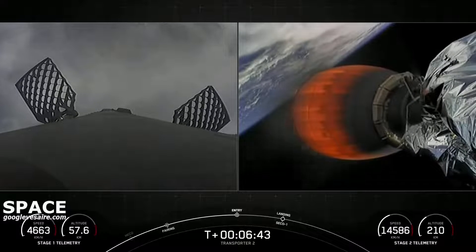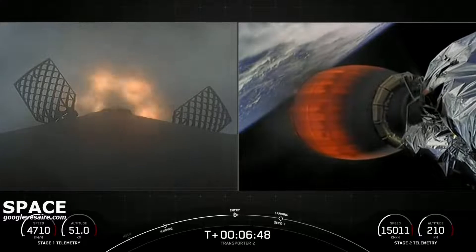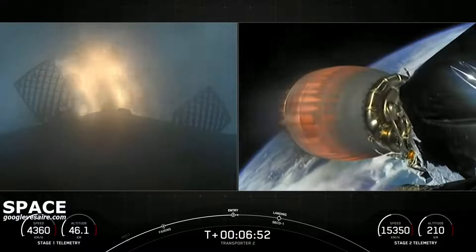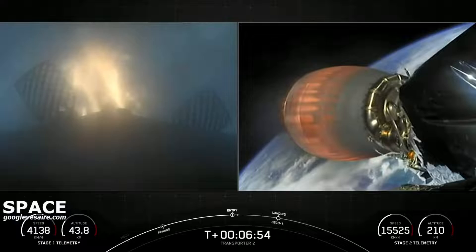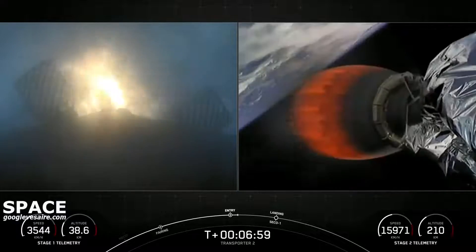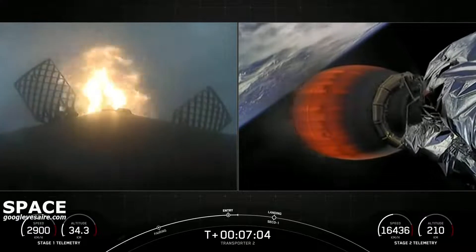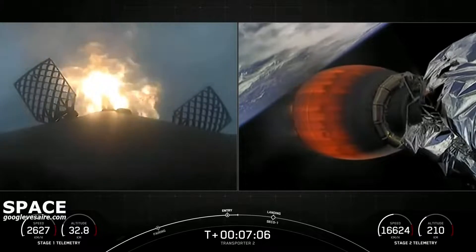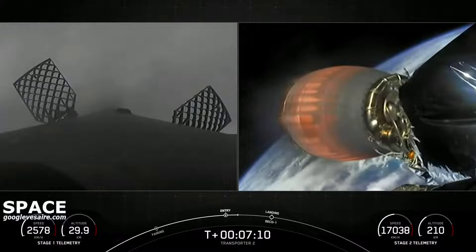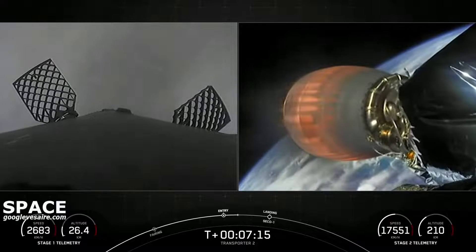Stage one entry burn start. There's the callout, and you can see on screen three Merlin engines have relit and are currently slowing down the first stage. This burn is expected to last for another 15 seconds or so. Vehicle on a nominal trajectory. Stage one entry burn shutdown — successful completion of our second of three burns.